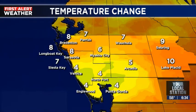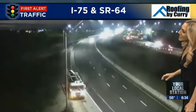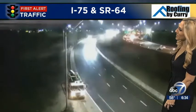Still looking really good for your early Friday morning drive. We're taking a live look here in Manatee County. Looks like we may have some flashing lights, or maybe someone's getting pulled over — southbound 75 approaching State Road 64.